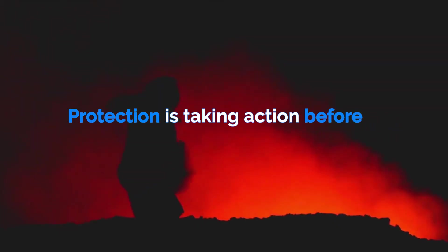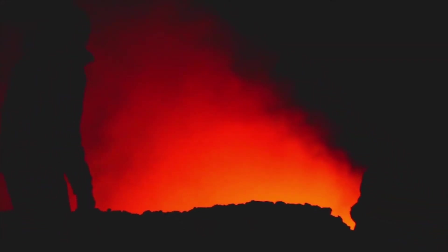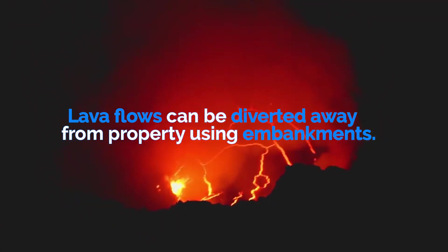Protection is taking action before a hazard strikes to reduce its impact. There is little that can be done to protect from volcanoes. Lava flows can be diverted away from property using embankments.